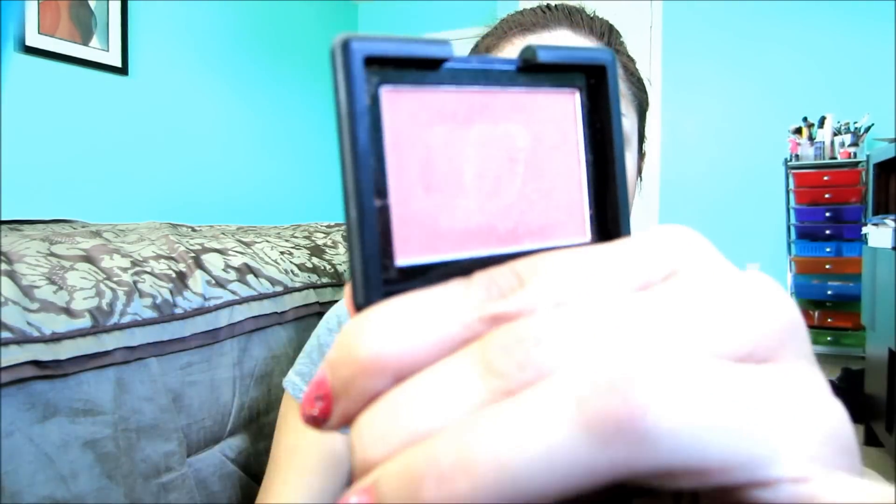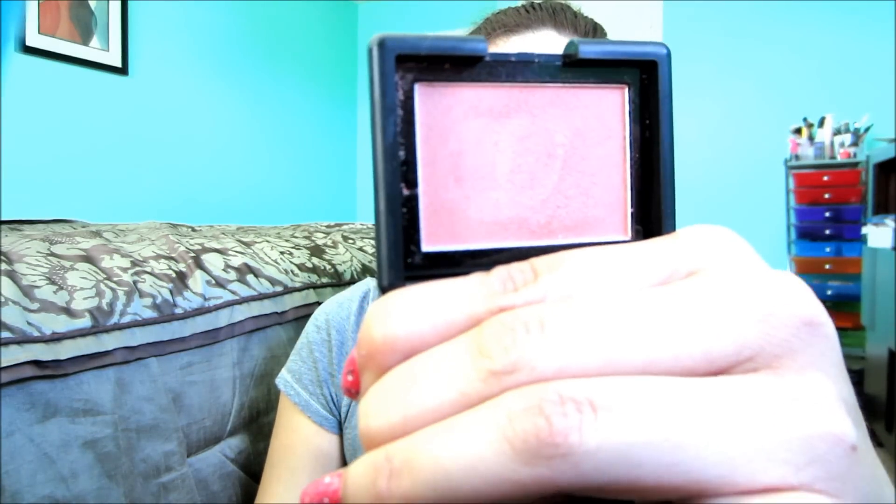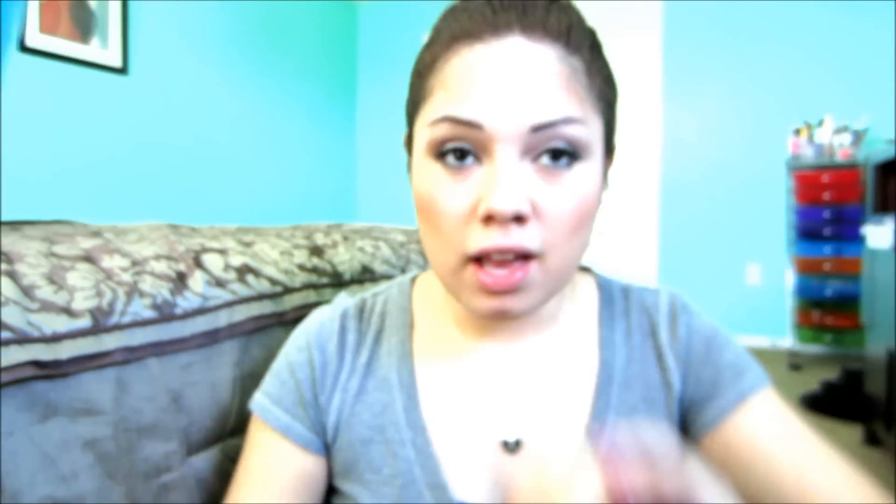Another color great for spring by ELF is Candid Coral, and it looks like this. It reminds me of NARS Orgasm, which I'll show you later, but this is more of a true orange coral — it doesn't have any pink in it.